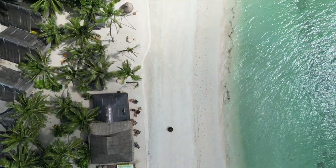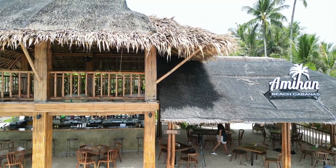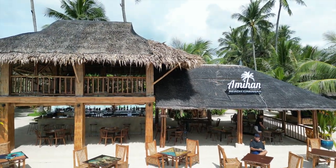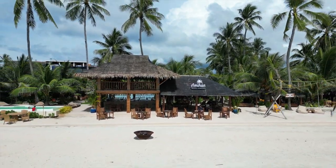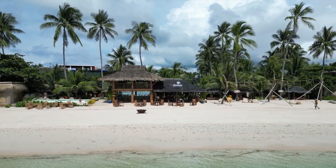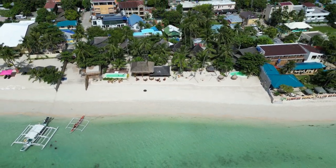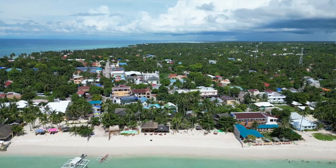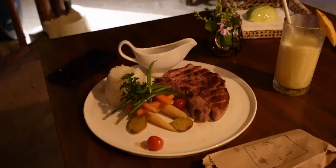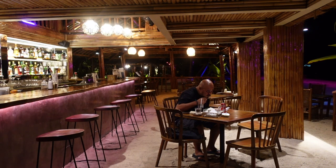The third thing I like about Amihan Beach Cabanas is the customer service. It's actually my fourth time here in Bantayan Island and my first time trying this resort, and so far Amihan Beach Cabanas has the best customer service. The customer experience here is really nice.